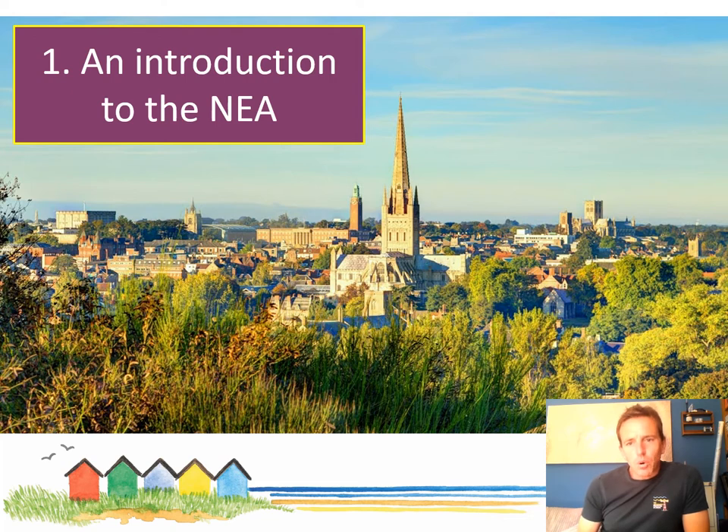We need to cover these to give you a bit more understanding and confidence about the NEA process. If you hear any squawking or strange noises in the background, that's not my stomach — it's the seagulls outside the window at the moment. They're quite lively, probably after some chips.